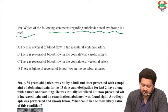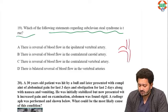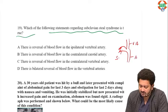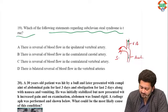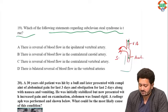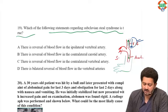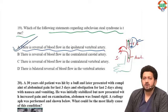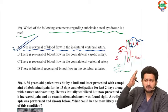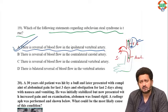Which statement regarding subclavian steal syndrome is true? It occurs when there is obstruction to the first part of the subclavian artery. Normally blood flows to the vertebral artery and axillary artery, but because of increased demand from heavy arm work, there is reversal of flow in the ipsilateral vertebral artery. This reduces blood supply via the basilar artery to the circle of Willis, causing dizziness and lightheadedness. Reversal of flow in the ipsilateral vertebral artery is the true statement.